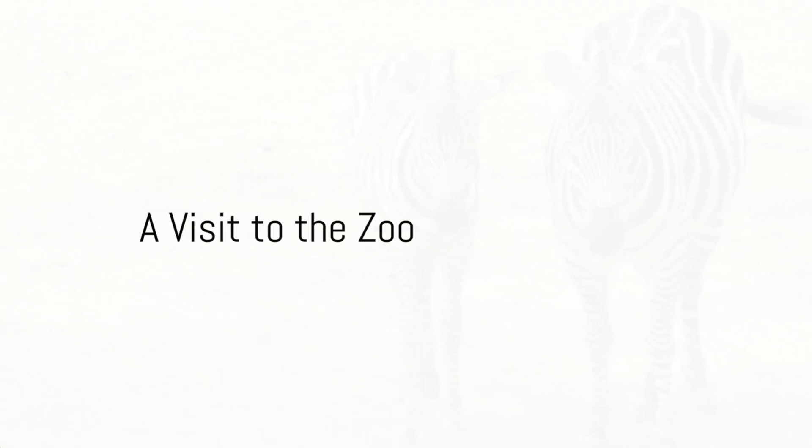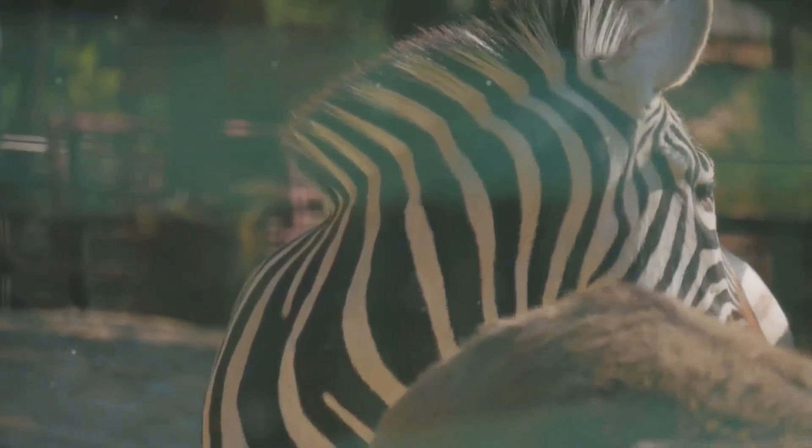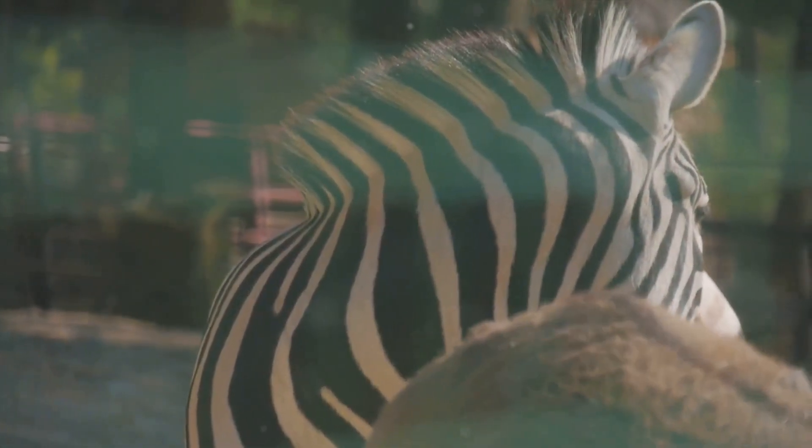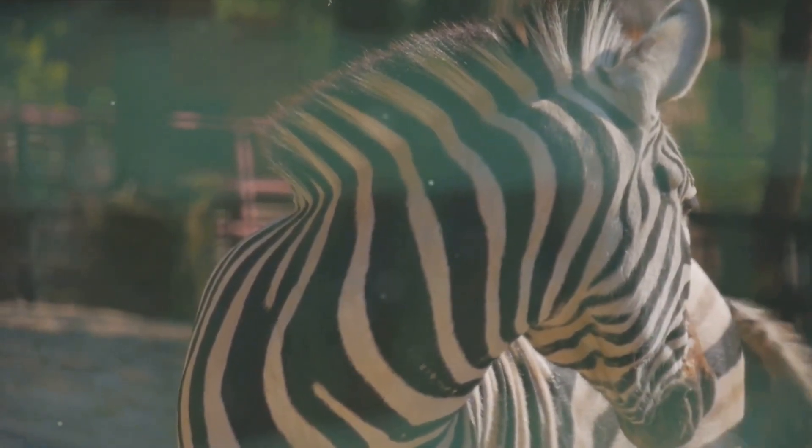First stop: a bustling zoo. Listen closely — can you hear the zebras? Their stripes are as unique as the letter Z itself. What a wonderful start to our adventure. Zach has found zebras, which indeed start with the letter Z. But the zoo has more to offer.